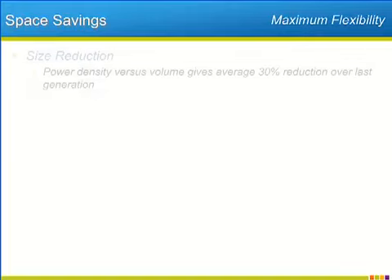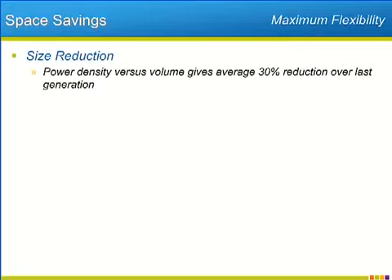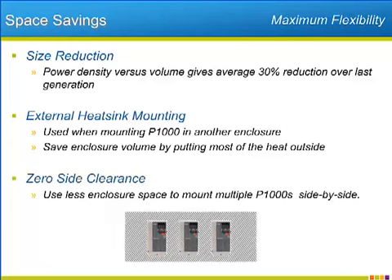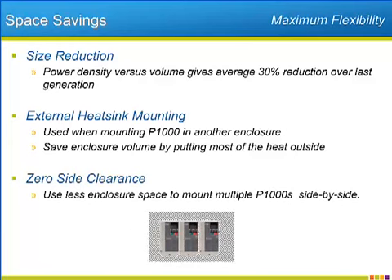The P1000 tries in various ways to allow installers to optimize their mounting space. The most straightforward way to save space is the decrease in space taken up by the P1000 itself — averaging a 30% volume reduction over the previous generation with comparable power output. Second, the P1000 allows mounting the heat sink portion of the drive outside of the enclosure, shrinking the enclosure size needed to handle generated heat. Finally, the P1000 allows for side-by-side mounting of multiple drives with a modest derating, again saving on the enclosure size necessary for the installation.